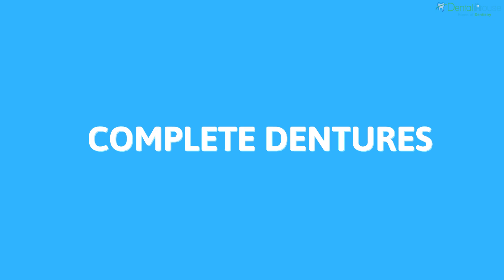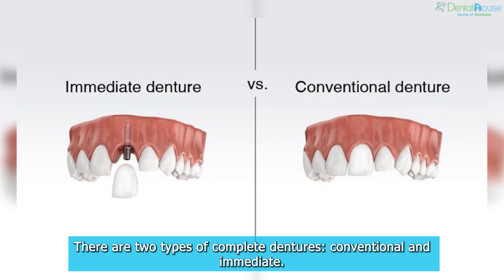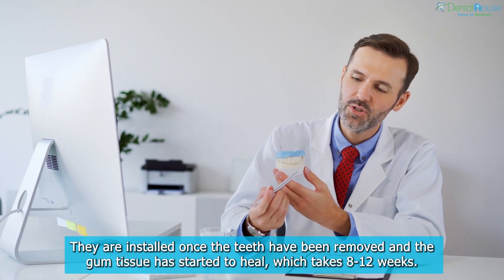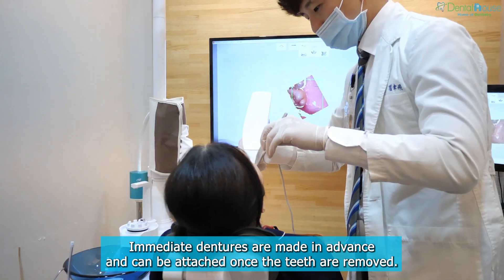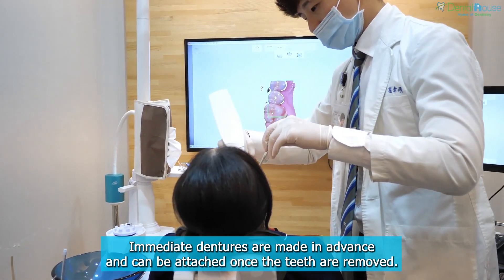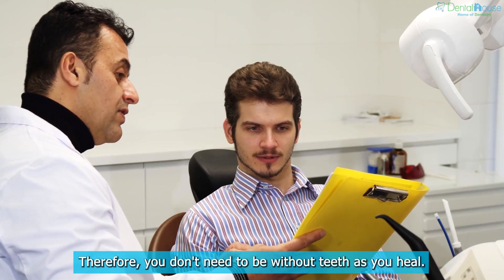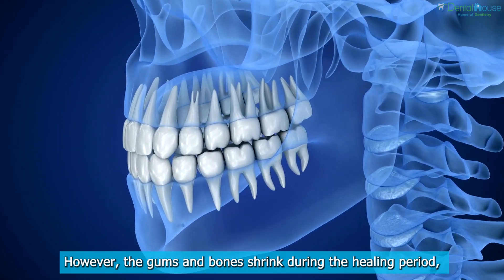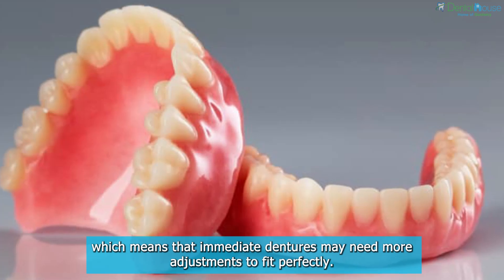There are two types of complete dentures: conventional and immediate. Conventional dentures are installed once the teeth have been removed and the gum tissue has started to heal, which takes 8 to 12 weeks. Immediate dentures are made in advance and can be attached once the teeth are removed, so you don't need to be without teeth as you heal. However, the gums and bones shrink during the healing period, which means immediate dentures may need more adjustments to fit perfectly.